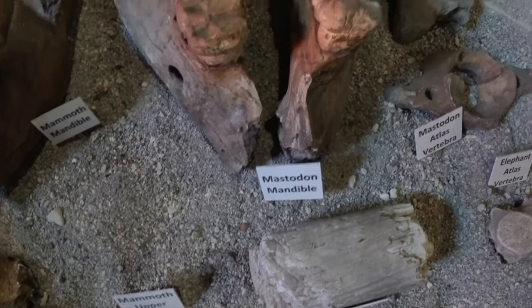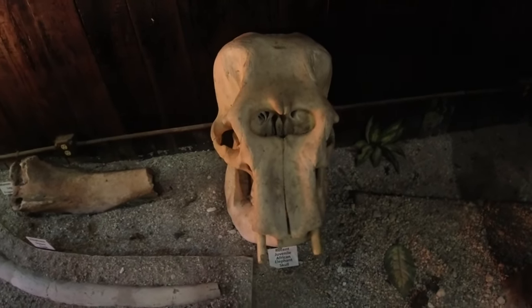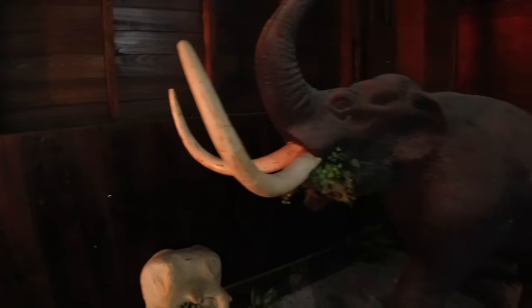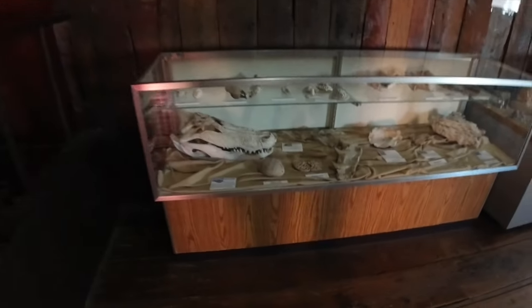That was worth stopping in there just by itself. We got some mastodon mandibles here, all kinds of little pieces of vertebrae and stuff like that. And here's an African elephant skull — kind of strange, those holes there in the forehead. And here's a tusk — they just wanted you to see the tusk up on display there.